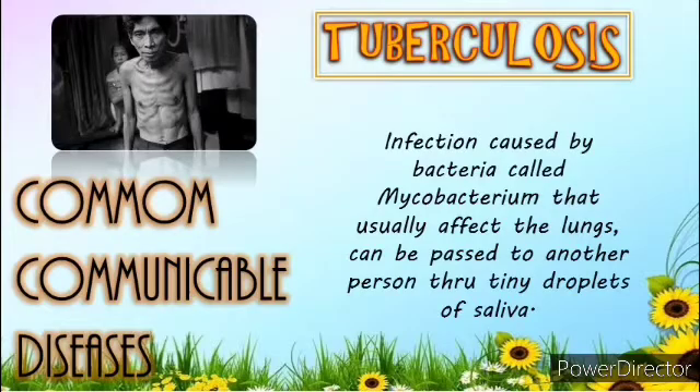Seventh is Tuberculosis, or TB. It is an infection caused by bacteria that usually affect the lungs. This bacteria, called Mycobacterium tuberculosis, can be passed on to another person through tiny droplets of saliva spread by coughing and sneezing. Even the accidental spread of saliva through laughing, singing, and spitting can pass on the TB bacteria. In the Philippines, TB is the number 6 leading cause of death, with 73 Filipinos dying every day of tuberculosis.